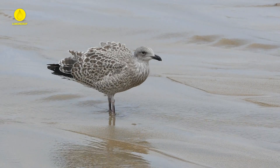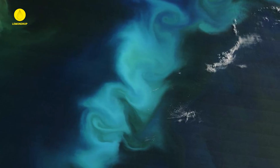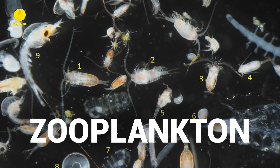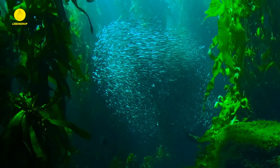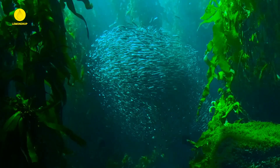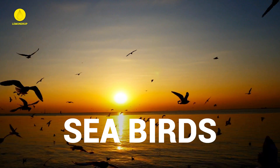Ocean blooms are like a buffet for marine life. When phytoplankton populations explode, they provide a feast for zooplankton, small fish, and other filter-feeding animals. This influx of food sets the stage for higher trophic levels, including larger fish, whales, and even seabirds.